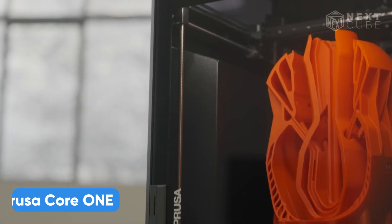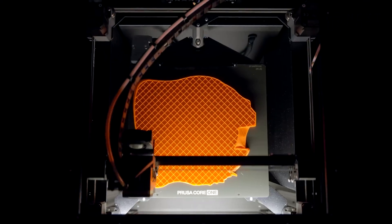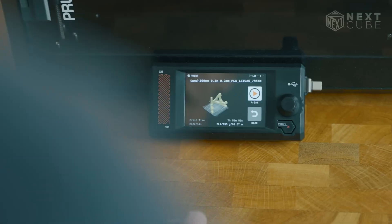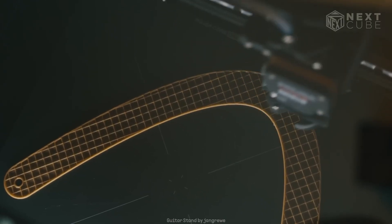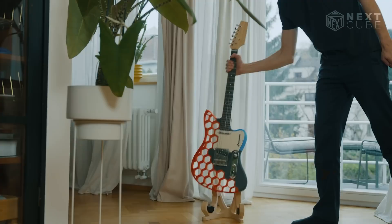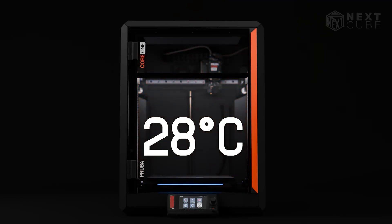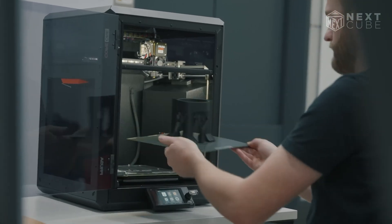Now here is another 3D printer from Prusa called the Core 1. Prusa's Core 1 feels like the printer they've been building toward for years. It's compact, enclosed, and made to handle serious printing in any space, from home studios to full-scale farms. It sets up in just 10 minutes, delivers 20% faster prints than the MK4S, and boasts a larger build volume, all while taking up less space. The Core 1 features active chamber temperature control, enabling effortless prints with materials like PLA, polycarbonate, and even nylon.